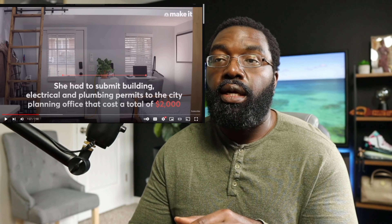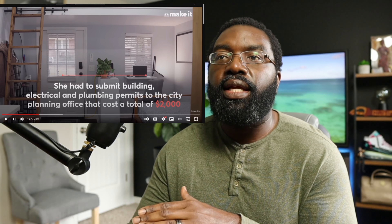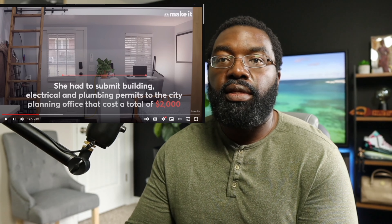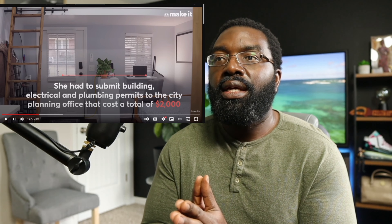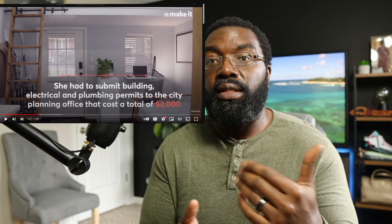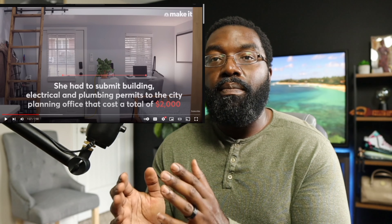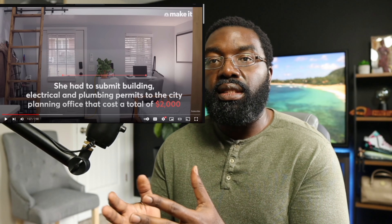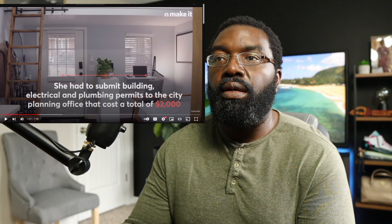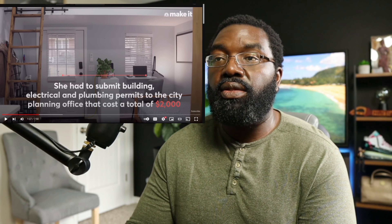As you can see, the existing structure was already scoped out and spec'd out, but to build an additional structure on the property you have to go about it the right way. You've got to get your permits and make sure you're doing everything legally, because when you go to sell, any real estate agent worth their weight will make sure additional add-ons are documented with the county. The total cost to get all that done was about $2,000 — not too bad.